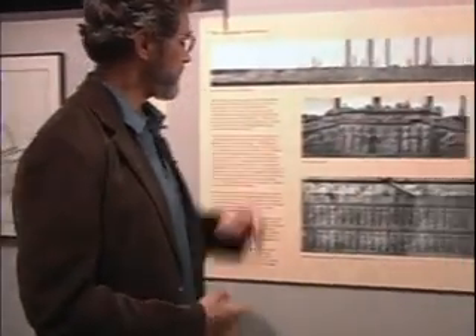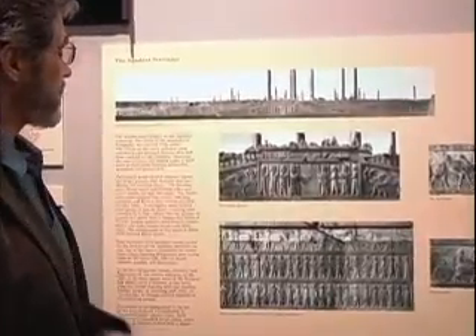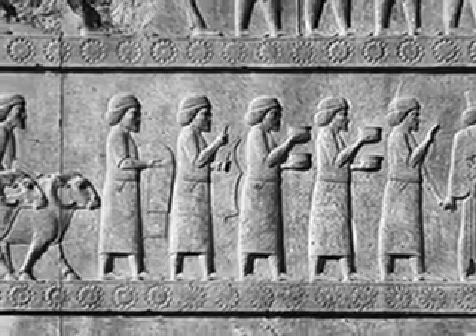These are photographs of some of what the Oriental Institute excavations revealed at the palaces. You have to understand that most of this, before the Oriental Institute came and excavated it, was covered with dirt.